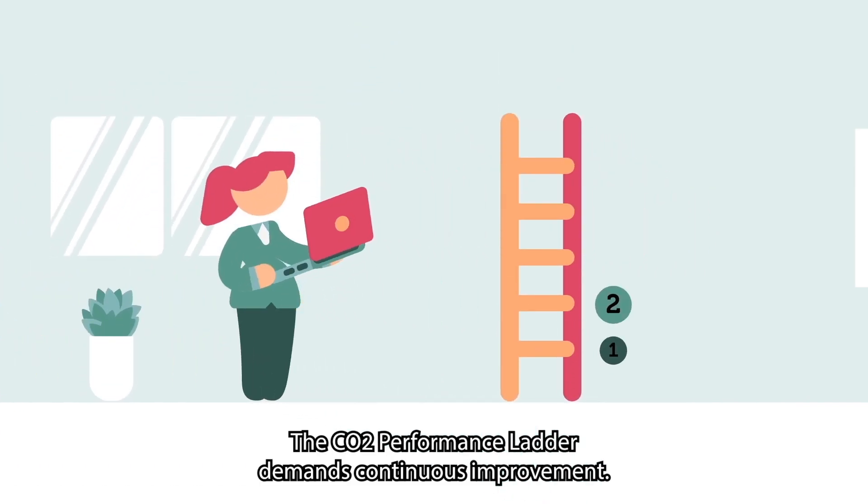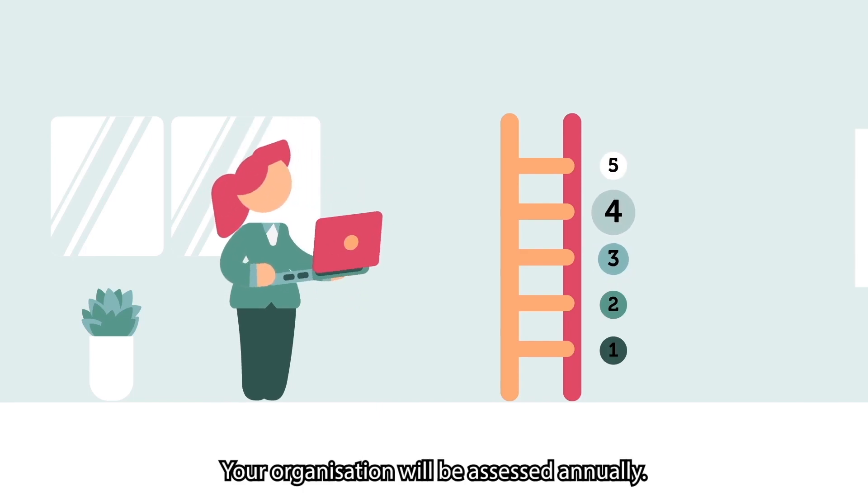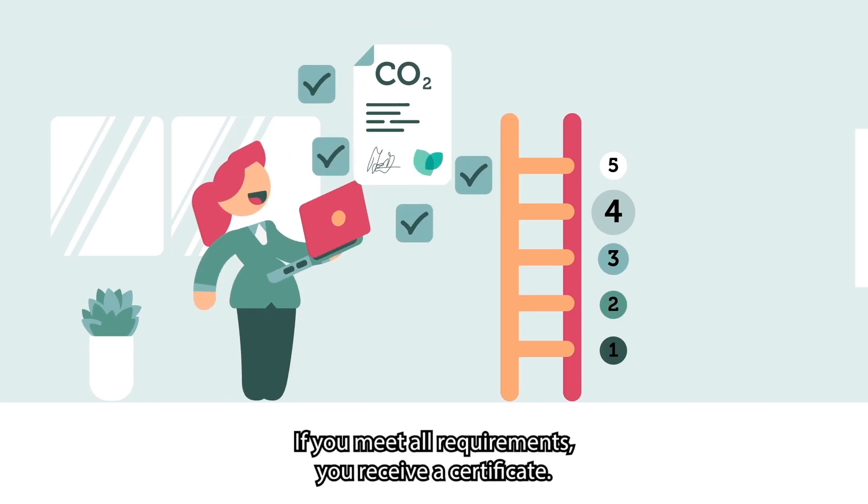The CO2 performance ladder demands continuous improvement. Your organization will be assessed annually. If you meet all requirements, you receive a certificate.